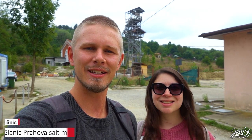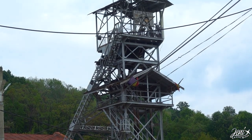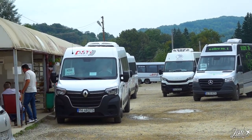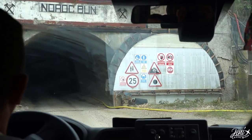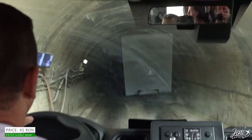Welcome to the biggest salt mine in Europe — the Salina Prahova. Until 2014 the lift behind me was taking passengers up and down the mine, but after an accident the only way to get down is by a minivan shuttle. The entrance costs 45 lei — and bring something warm because it is cold down there.